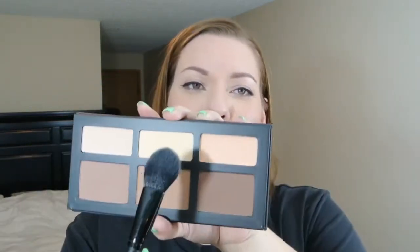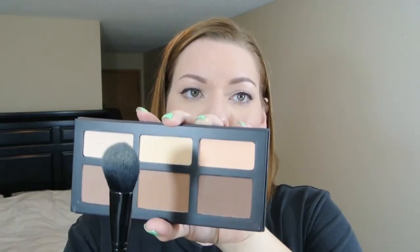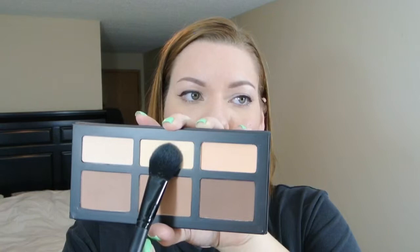What I like to use to set it with is this ELF blush brush. I'll just take a little bit on there and it's super pigmented. I don't even want to waste it, but you just get a little on there and just pop it right under your eyes. It's the perfect shade, this is the perfect brush. It's like three dollars, and I've just been loving these two so so much.